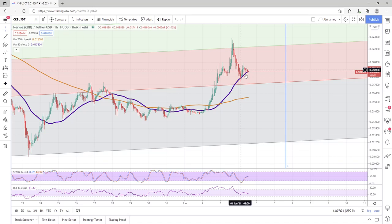Ladies and gentlemen, SixFigStockTrader here on YouTube, June 4th, 1:10 p.m. Central Time. We're looking at a one-hour chart — Nervous Network, CKB. Let's go.